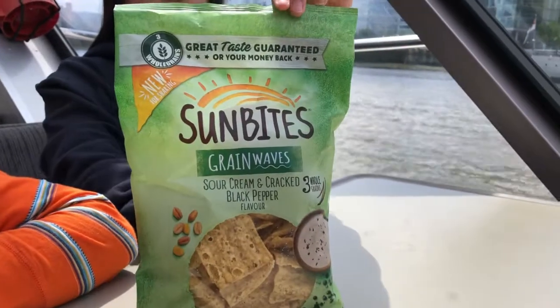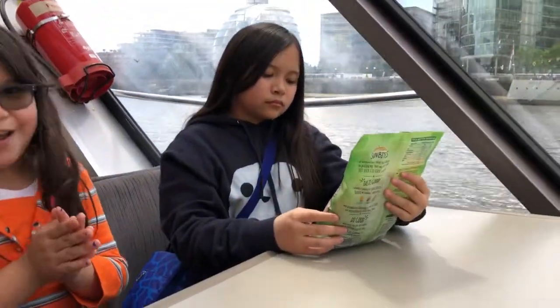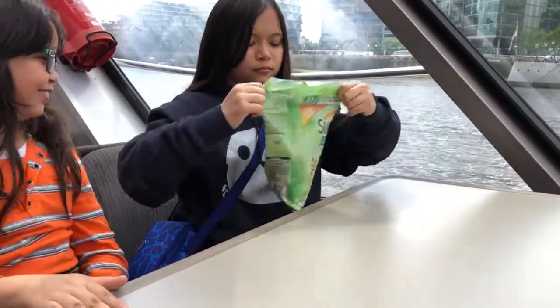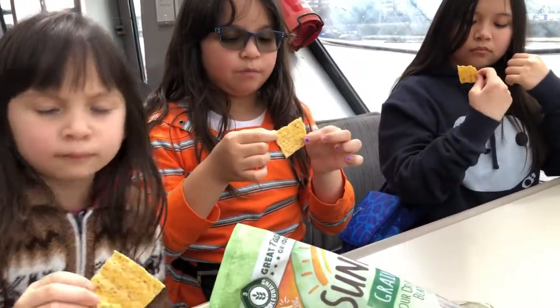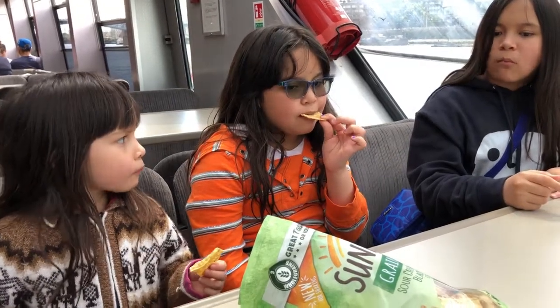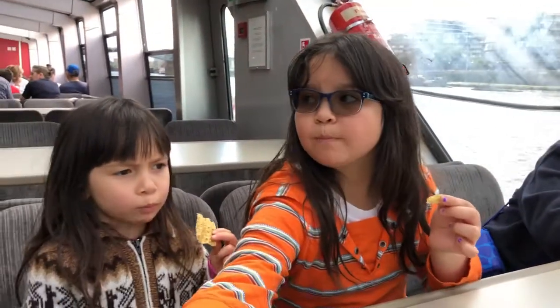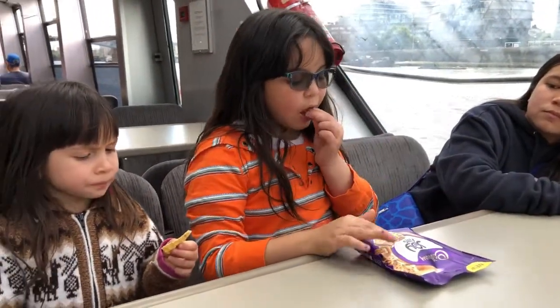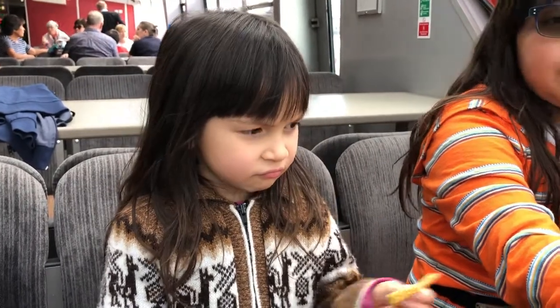So this is the next one — it's called Sun Bites Rain Waves. It's sour cream and black pepper flavor. It looks like Sun Chips. Take a bite. It's like a Sun Chip but just the flavor of sour cream and black pepper. What do you think? The aftertaste is actually gross. It's good. The aftertaste is actually gross.